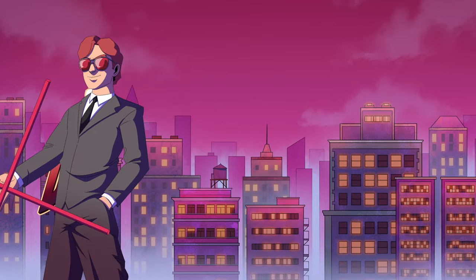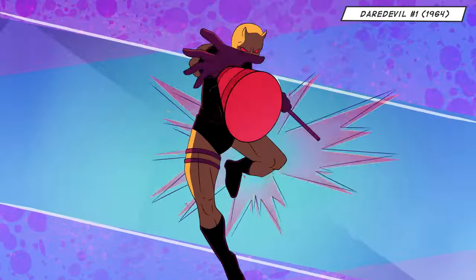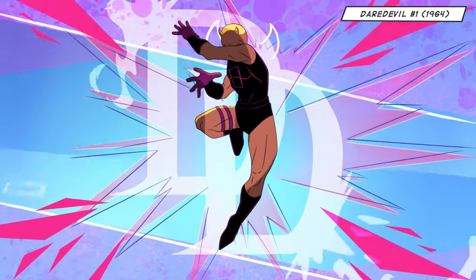And nowhere is that on display more than the classic yellow and red suit introduced in 1964 in Daredevil number one.